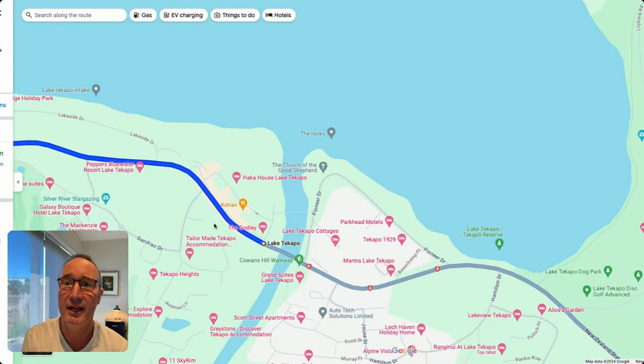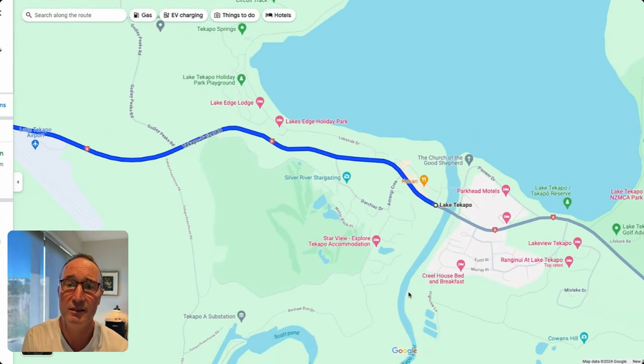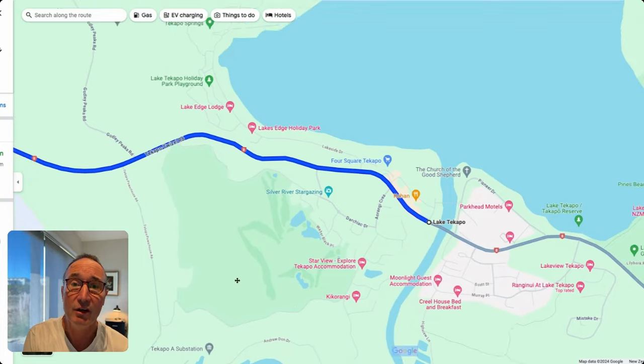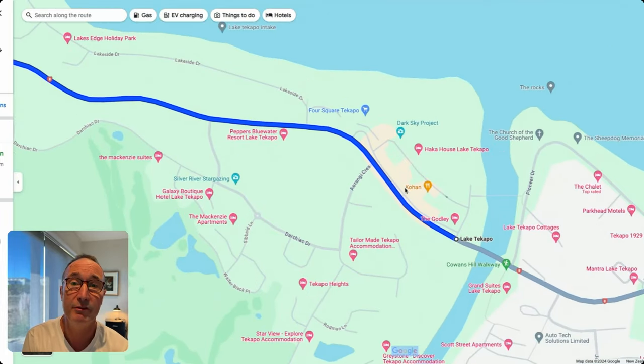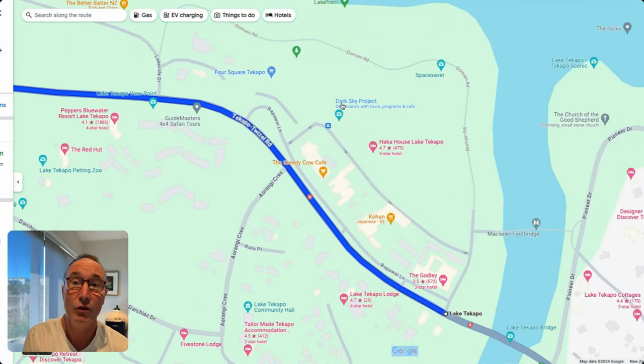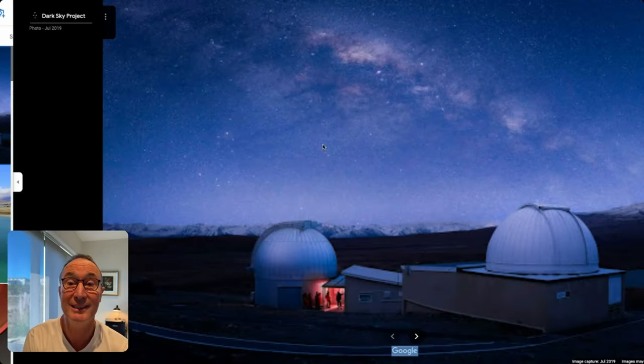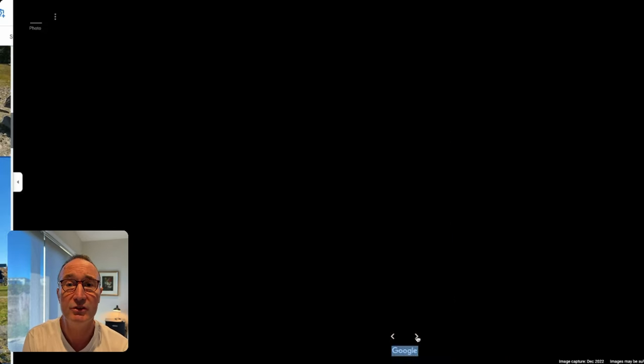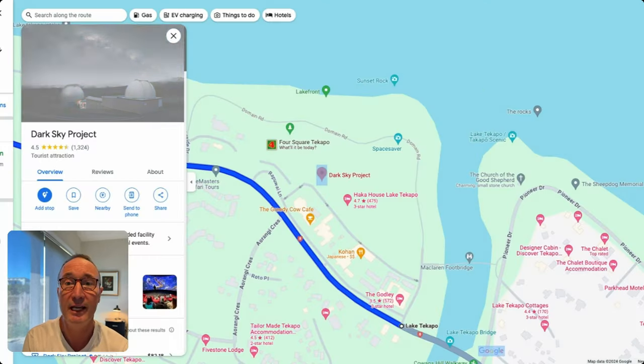On the other side of the channel — this is the channel between Lake Tekapo and Lake Pukaki, all used for hydro electricity production — we have the main center of town, with a supermarket and all the facilities you need. You also want to know about the Dark Sky Project, a very cool stargazing experience right in the village, subject to weather conditions of course.